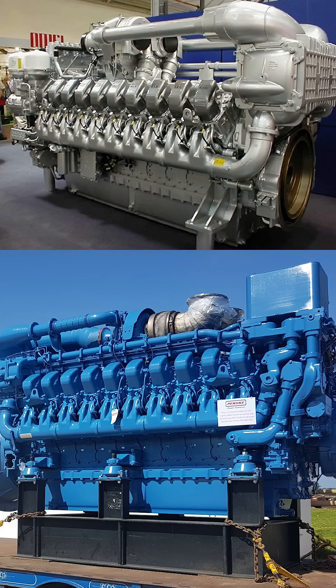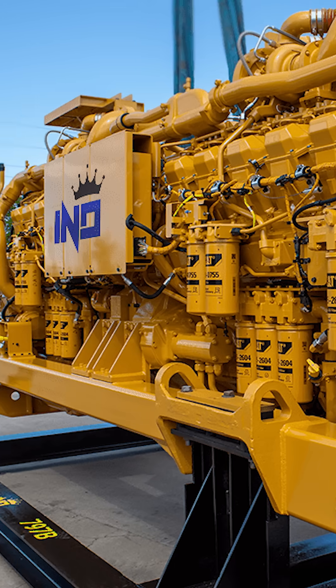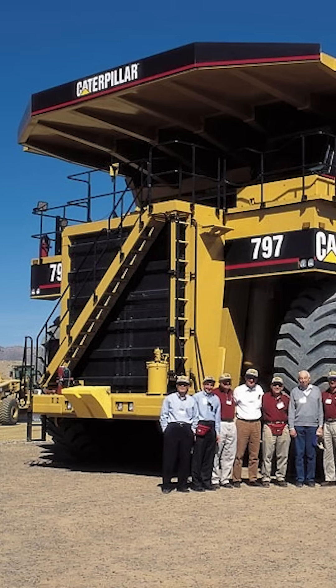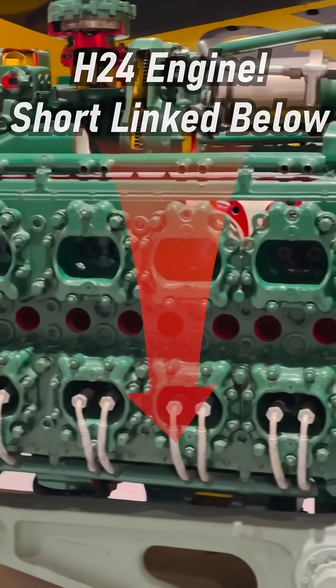But regarding V20s, thanks to forced induction, we can still easily make them reliable and powerful enough to do most industrial tasks without the added complexity or stress of 24 cylinders or more.